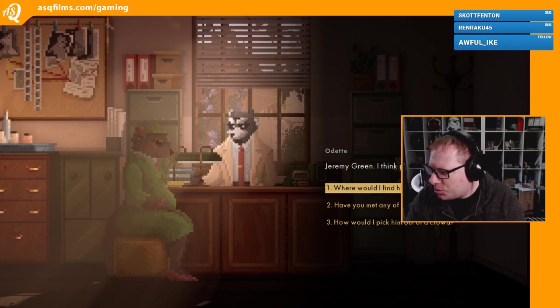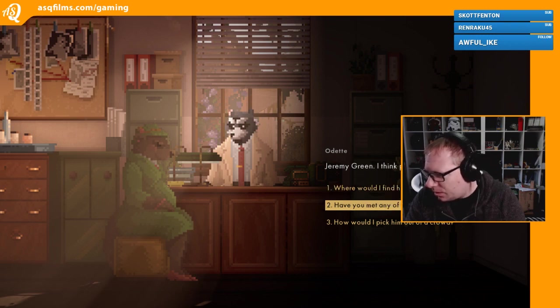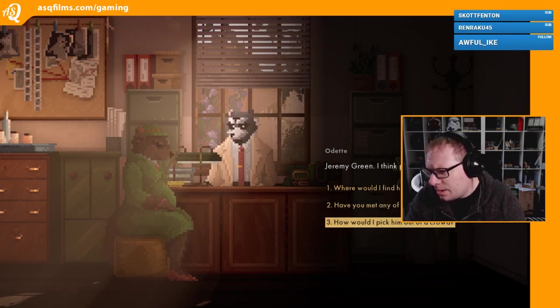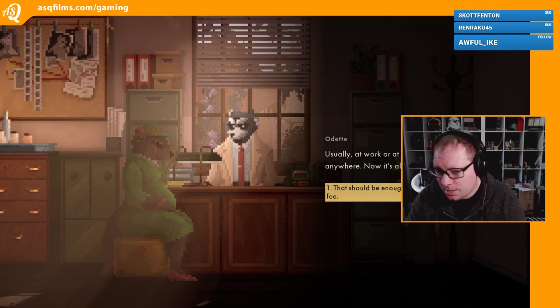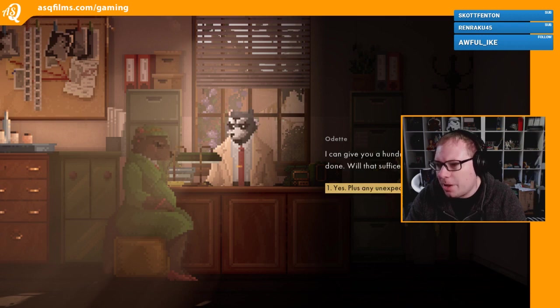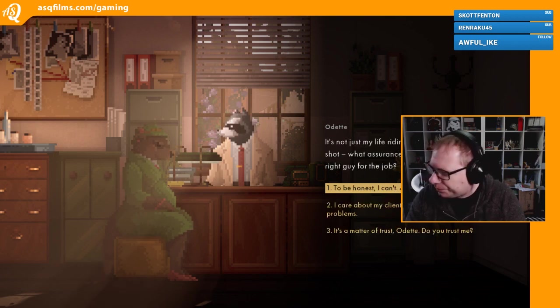What's his full name? Jeremy Green - people at work call him Jez. How would I pick him out of a crowd? He wears a suit to work, I picked out his green tie and hat for him today. You met any of his friends? No, but he mentioned a few guys - says they get together after work sometimes. Where would I find him usually? Usually at work or at home - he never used to stop anywhere, now it's all the time. That should be enough. It's just a matter of my fee. I can give you a hundred now and fifty when you're done, will that suffice? Yes, plus any unexpected expenses. It's not just my life riding on this - I can only afford one shot. What assurance can you give me that you're the right guy for the job?